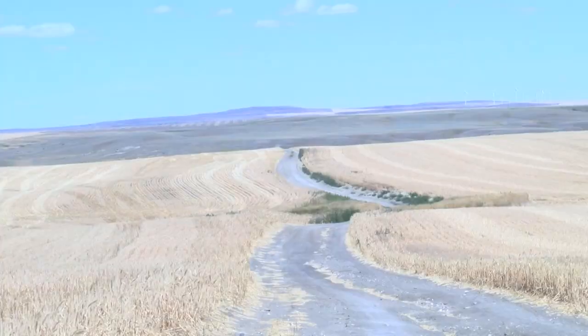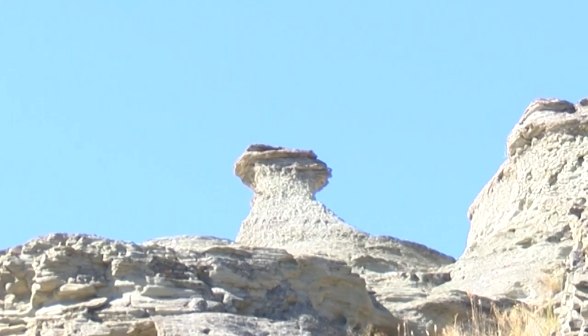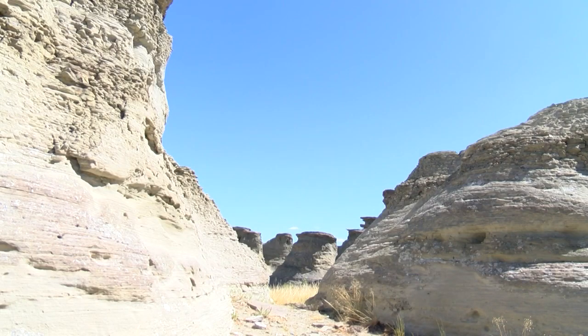This is a sandstone pillar underneath this hard rock cap, and the water basically flowed through here and just eroded this underneath. But because the top half is so hard, it can't really erode, which is kind of why we get these very defined mushroom-type looking formations. That's basically how it was formed, but it happened over millions and millions of years.